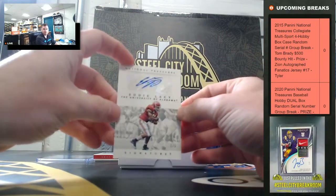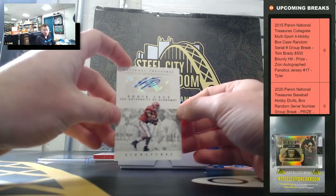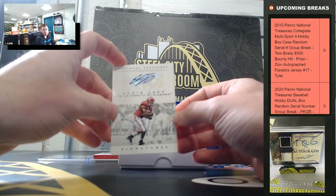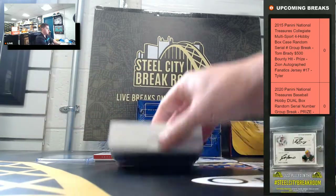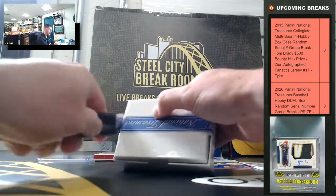The Brady auto is from this set. They're out of twenty-five, and then the parallels out of twenty, fifteen, ten, and five, and then the one-on-one. That's what the Brady autos look like.